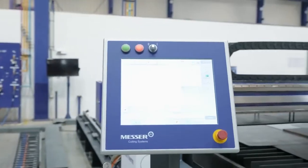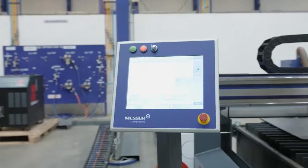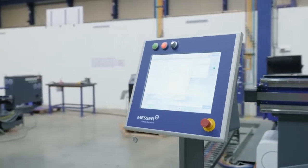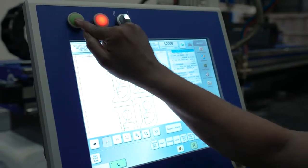German engineered PLC and controller makes the complete system more reliable, delivering high performance each and every time, even after years of use. Interactive touch screen and standard cutting parameters make the cutting process easier for the operator.